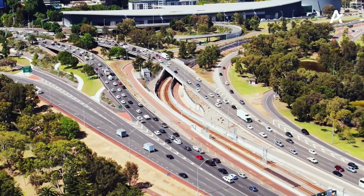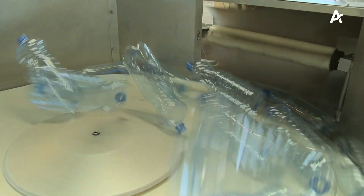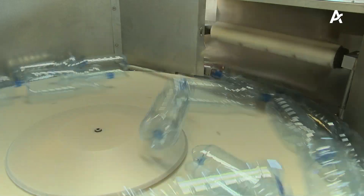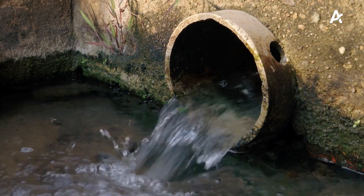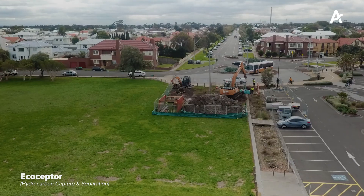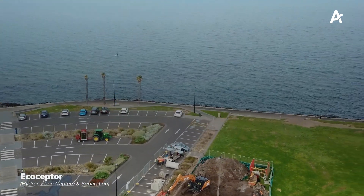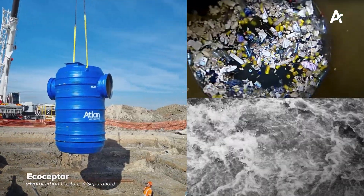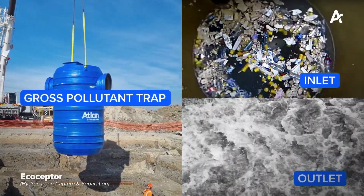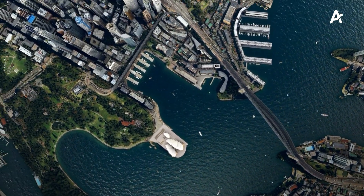With our cities growing and our use of plastics increasing, we have a growing demand for stormwater devices to prevent pollution entering our waterways and oceans. Many of us are unaware of the role of our stormwater network and may think that stormwater is treated in the same place as our sewer system. However, our stormwater network is a completely different set of infrastructure, and stormwater is carried through it and inevitably leads to our natural water bodies such as groundwater, oceans, lakes and seas.